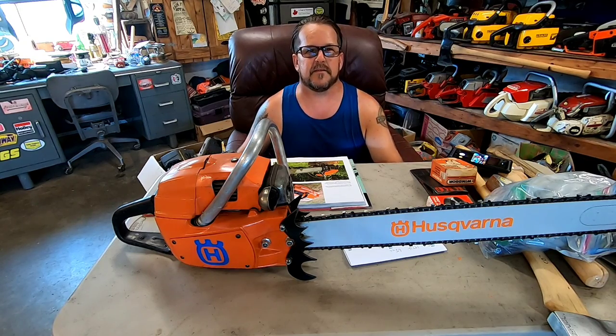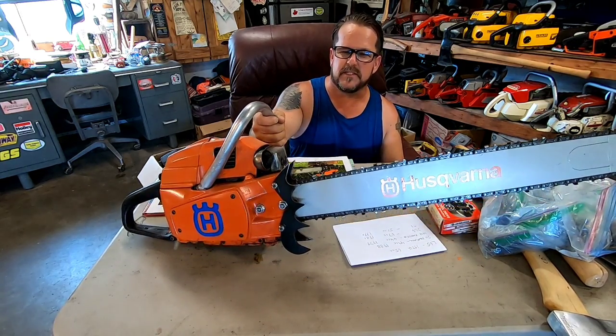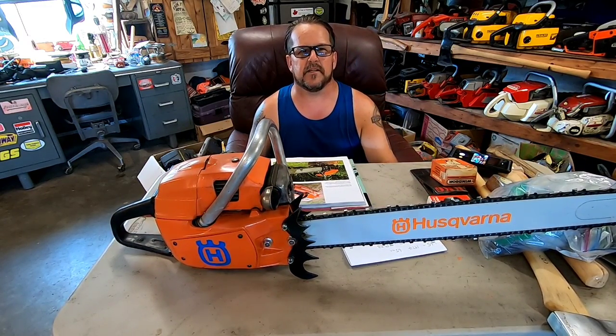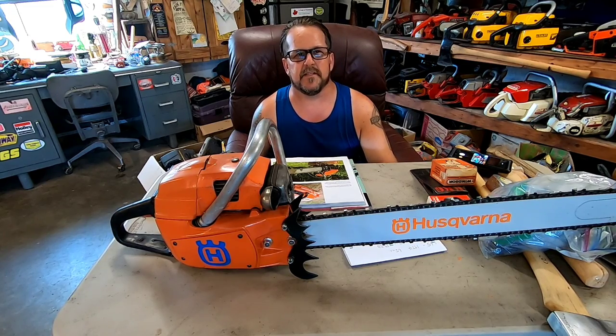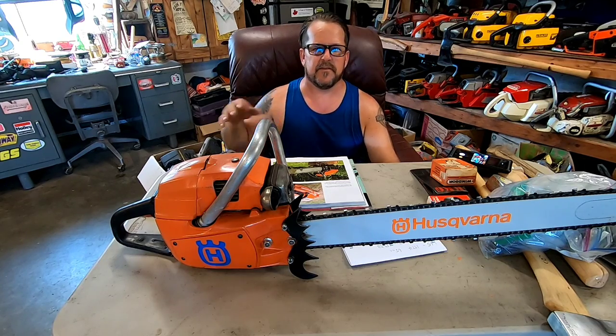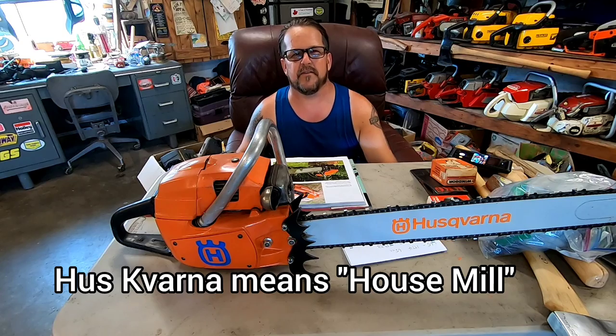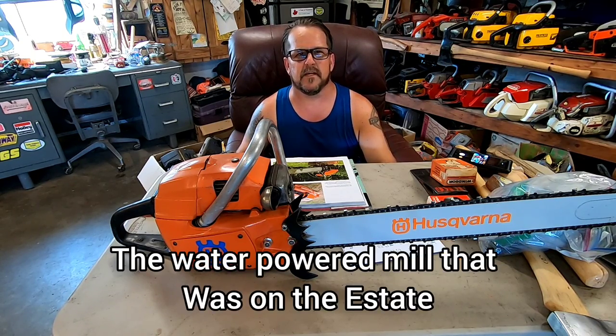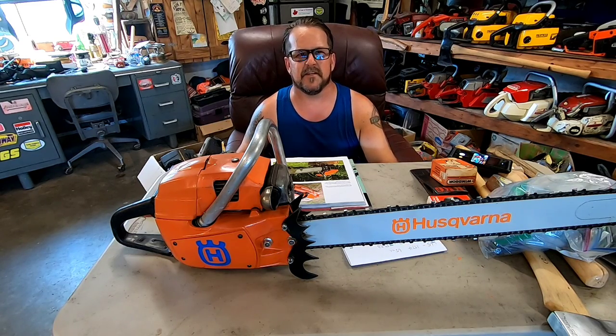Hey guys, Dan with Kane Custom Garage, and today I thought we'd take a look at my Husqvarna chainsaw collection. I got seven of these bad boys, different models, different years, different conditions. But first I wanted to talk about the history of the company a little bit. It's amazing — Husqvarna has been around for like 300 years. They started in Sweden on the river and used water wheels to make power for their factories. They've been making weapons and guns and all kinds of stuff.